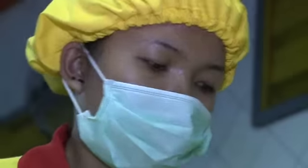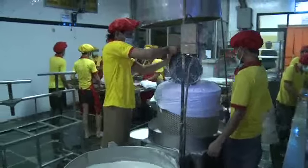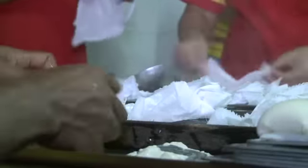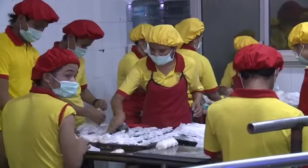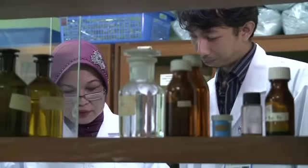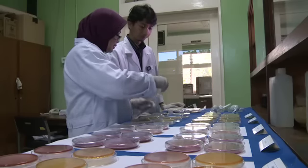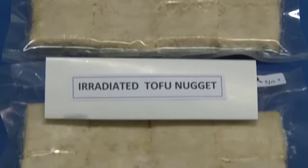The Yan Yi Tofu Company in Bogor is hoping to get a licence to irradiate its tofu. Of the 30,000 units of tofu Yan Yi produces a day, around 10 per cent are wasted because they don't stay fresh for long. Irradiation would extend the shelf life of the tofu from one to seven weeks. Tests at BATAN show that irradiated tofu remains fresh for much longer and with no change in taste.